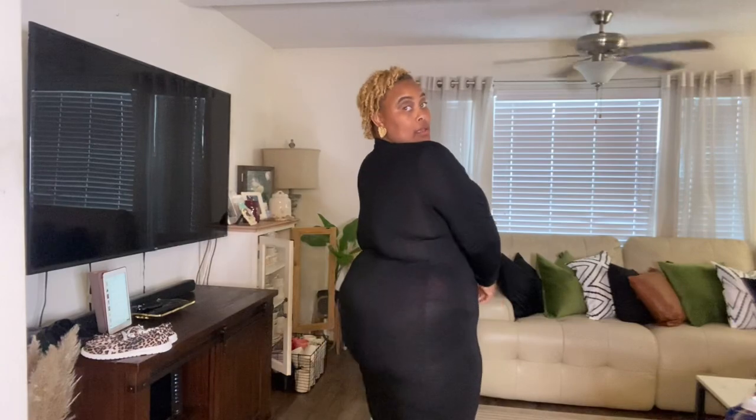Next up is this high neck black bodycon dress, which was seven dollars and 70 cents. It's too thin — it's showing a lot — and I'm definitely sending this one back. I'll give it a one out of ten. I love the high neck because it would be cute for winter, but you can see through it, so that's enough for me.